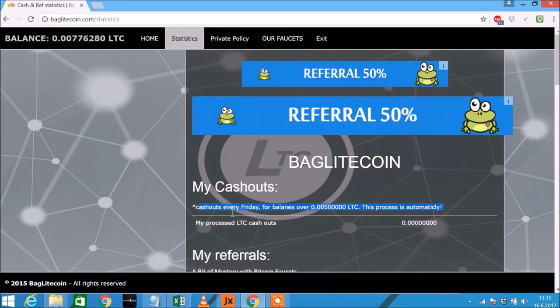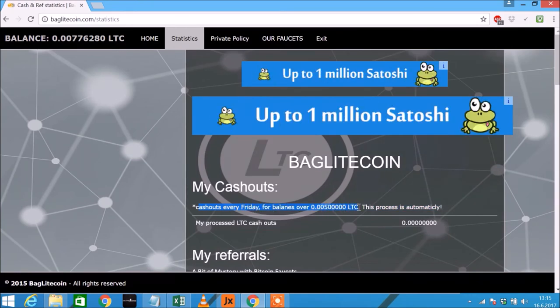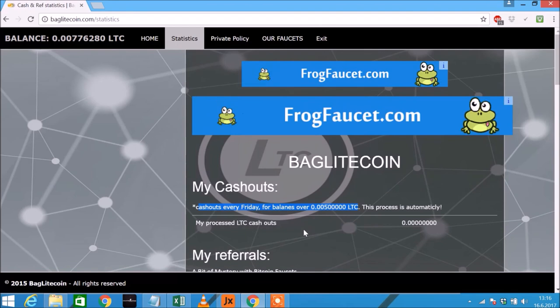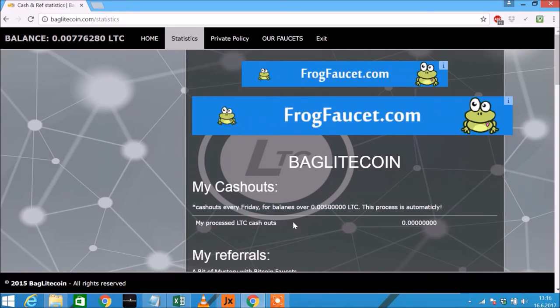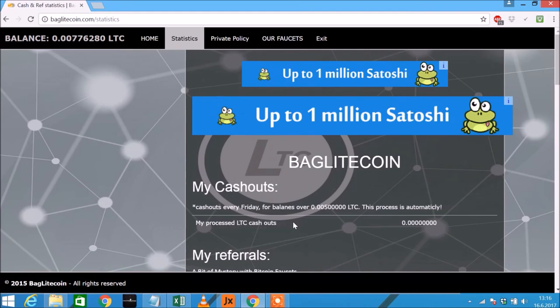Here it's written that cash out is every Friday for balances over 500,000 litoshis, and it's automatic. They normally transfer a few days later, maybe Tuesday or Wednesday. That's it guys, thank you for watching — click the link in the description, share my video, and make some money.